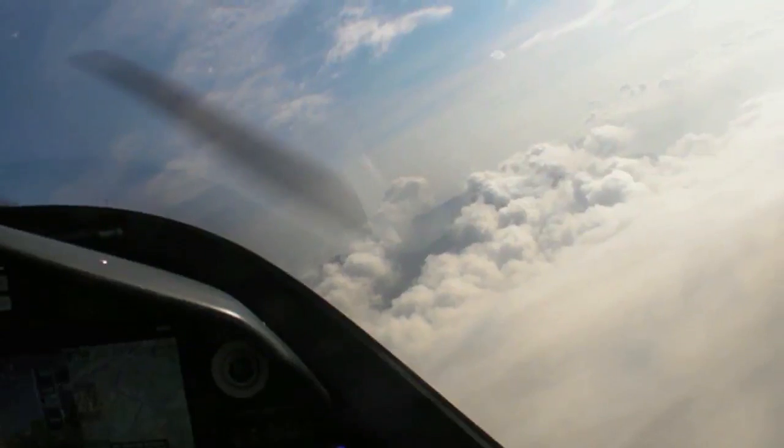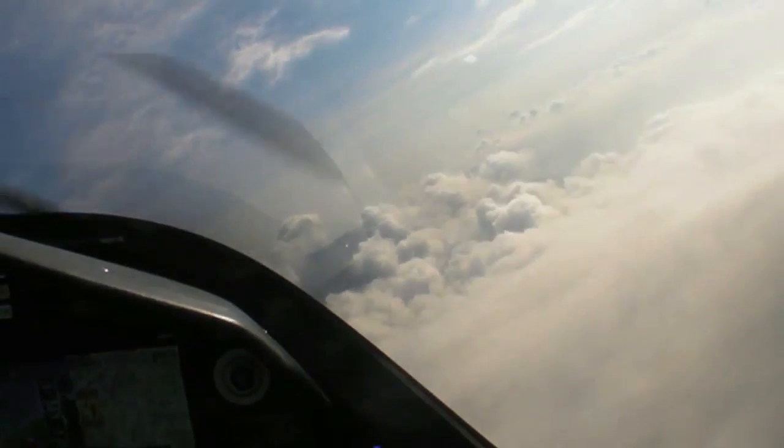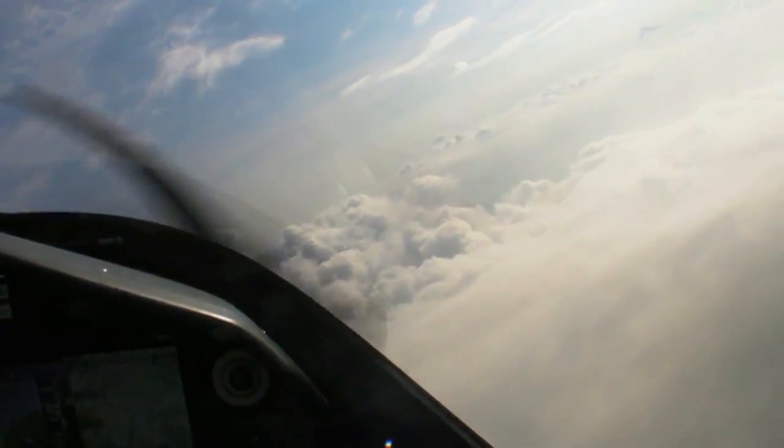We have now hit 210 knots indicated. We need to go up to 245, which is the VD.